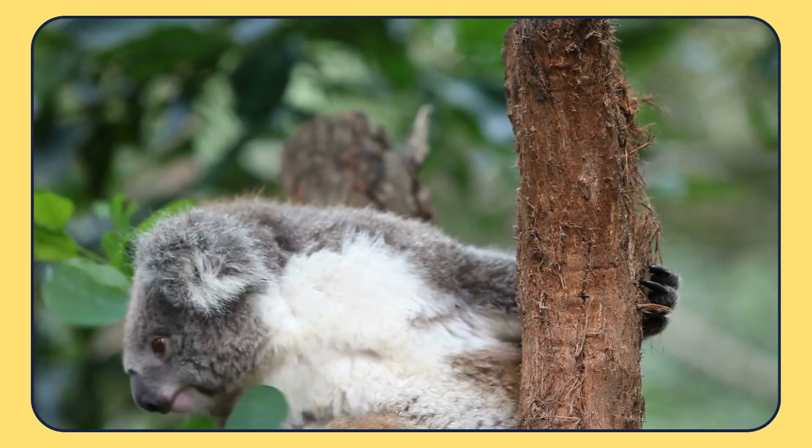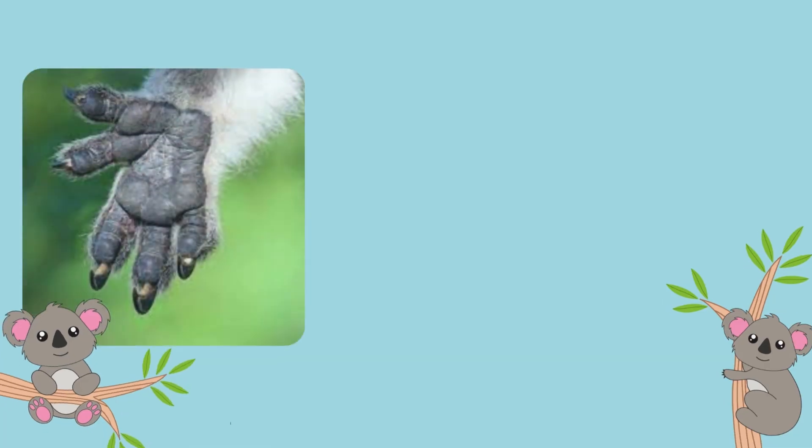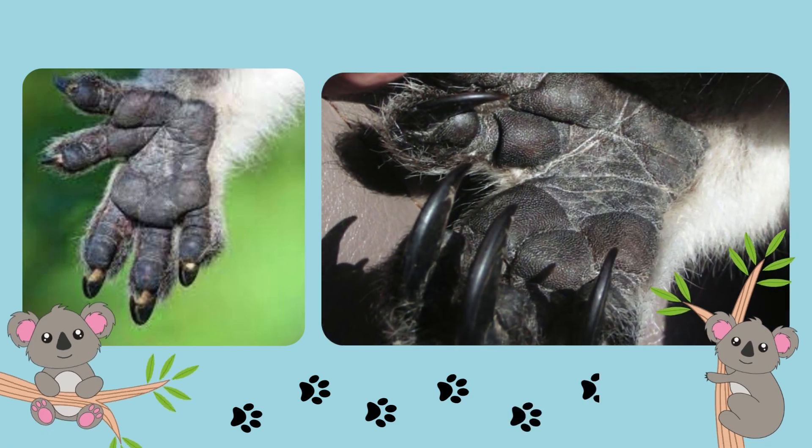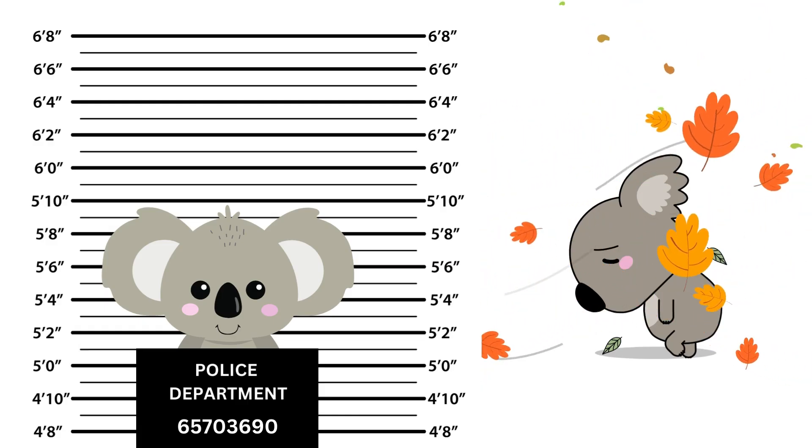Did you know that koalas have fingerprints just like humans? These tiny prints are so similar to ours that they can actually confuse crime scene investigations.